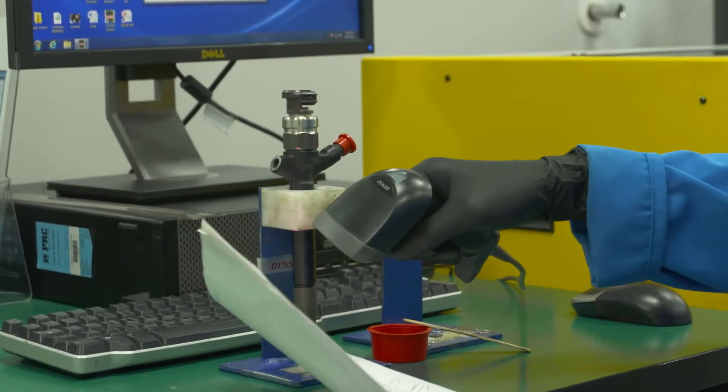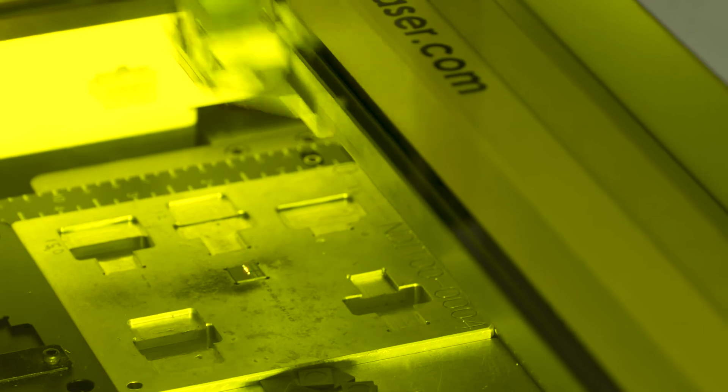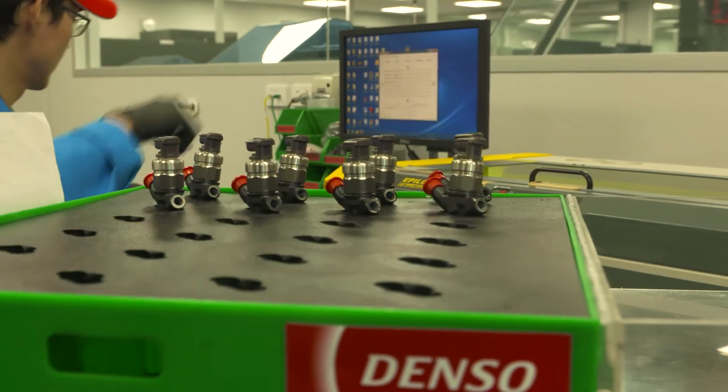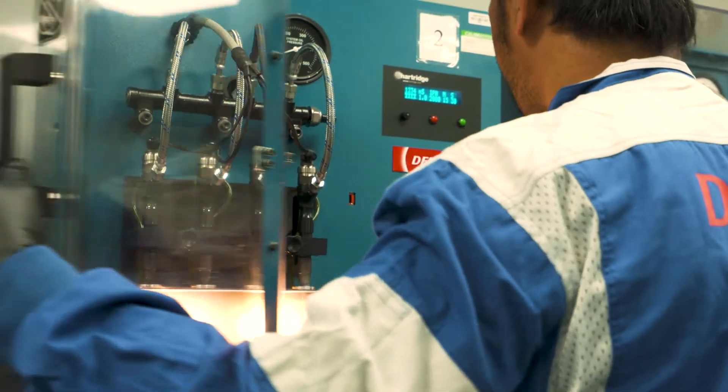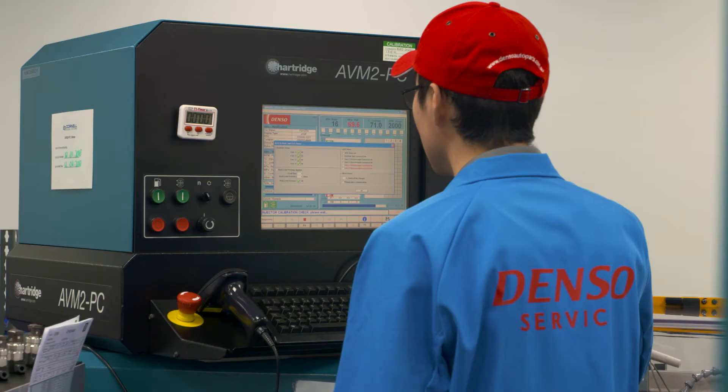First, the injector's original information is recorded. Then any worn parts are removed and replaced with genuine Denso components. After the rebuild, each injector is individually coded and is unique to itself, with specific fueling information.